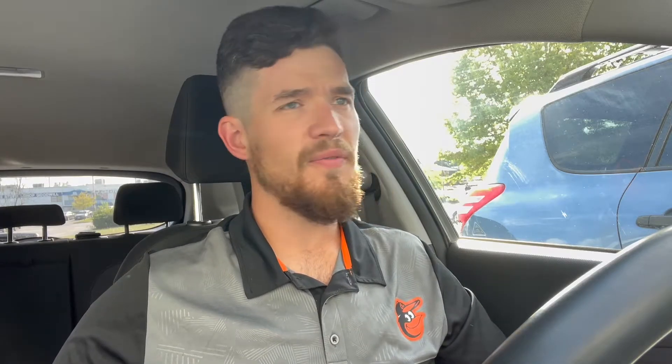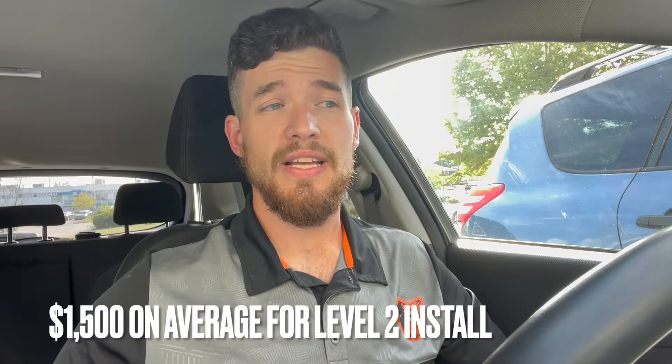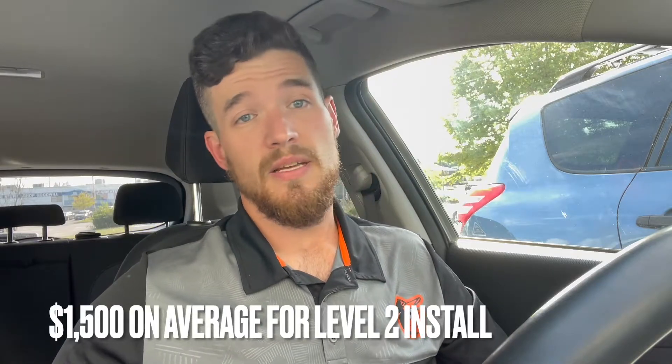As we all know, level one chargers just aren't good enough. I did a little bit of research and on average it costs about $1,500 to have a level two charger installed — sometimes less, sometimes more. It depends on where you want it, whether you need to upgrade your panel, and a whole bunch of other reasons why it could cost more or less.